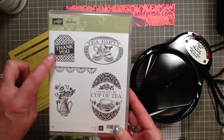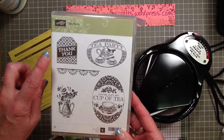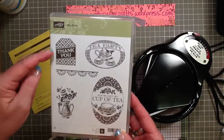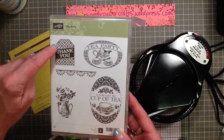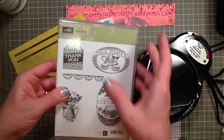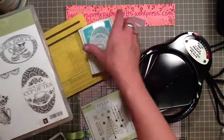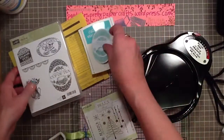This is the large tag punch. I have both of them and I did experiment. The small tag punch will work with this image as well — it will capture the thank you and some of this pattern. The large punch leaves a little white border, similar to this. Really fun.